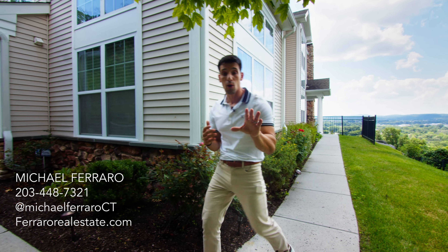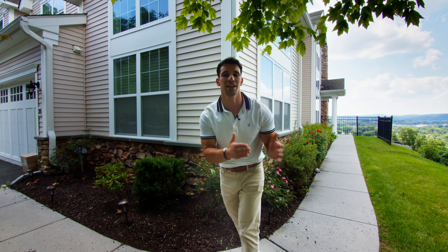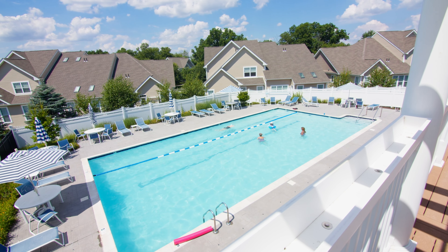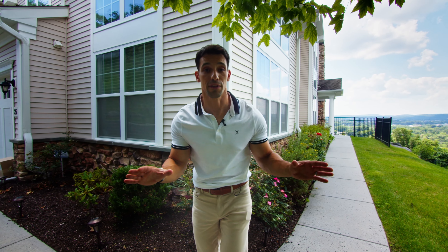And as always, till we tour again — one last thing: make sure you stop by and check out all the amenities. I know you're going to enjoy them — the tennis courts, the swimming pool, and the gym. And we're only a couple of minutes to downtown restaurants. Enjoy all of that and I'll see you next time.